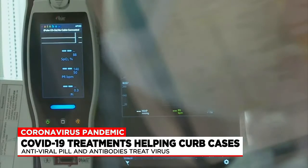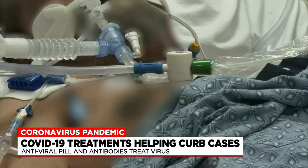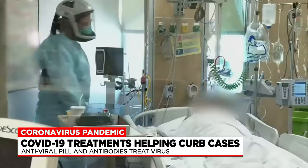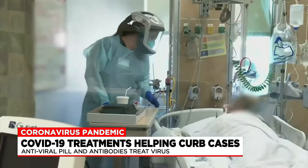We are two years into the COVID-19 pandemic, still dealing with a slight increase in positive cases. However, medical officials say we're nowhere near where we were at the start of the pandemic. They say that's due to medical advancements, including COVID-19 treatments.